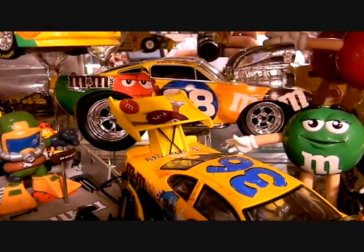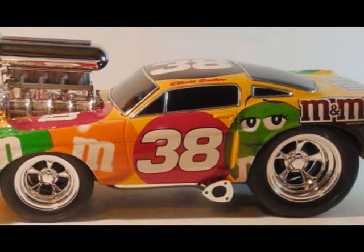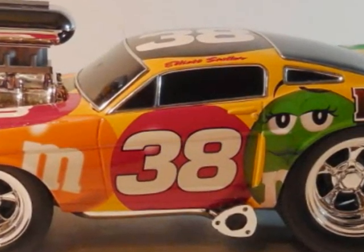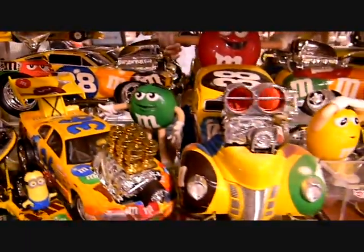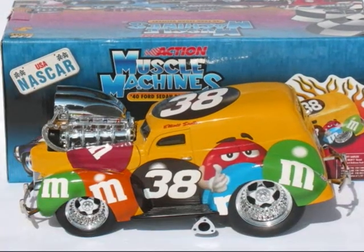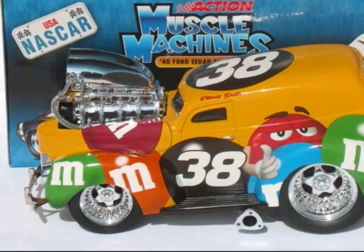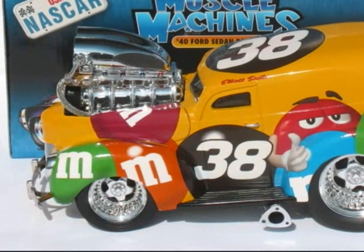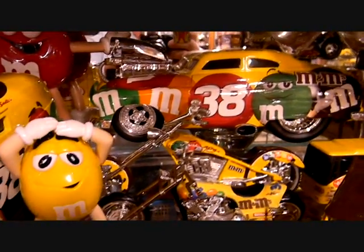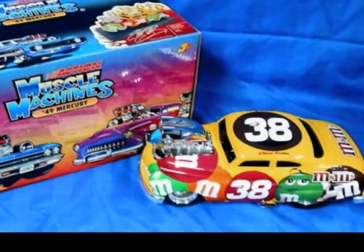Over to here is the actual Funline series — this is what actually got me started into collecting die-casts, and also the M&Ms version. This is the Funline Action Muscle Machines 1966 Mustang in 1:18 scale. In the front is the Funline Action Muscle Machines 1940 Ford Delivery Sedan in 1:18 scale — this is the actual die-cast that planted the seed that started my collection of M&Ms-related sponsorship die-cast cars. And beside that is also the '49 Merc in 1:18 scale — some really neat detail, and I love the double barrel shotgun intake scoops on this one as well.